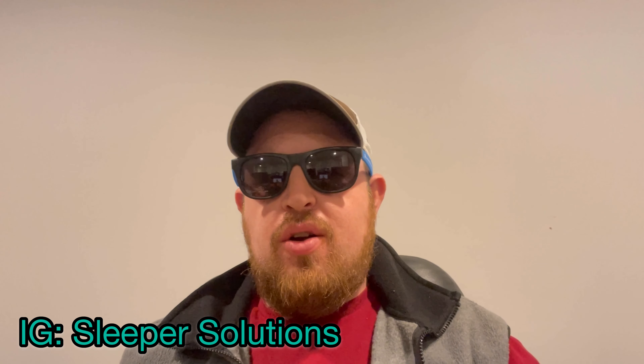Hey guys, welcome back to the channel. Got a special guest today — it's my buddy Sleeper Solutions, gonna list him in the bottom here, he's on Instagram. He's a 2008 Mustang GT with a 2011 GT500 full interior swap. He's not just a roll racer — he hits up the drag tracks. Last pass he had was a solid 10.0, so he's giving me some footage that I can share with you guys, so here we go.